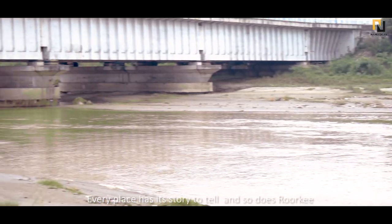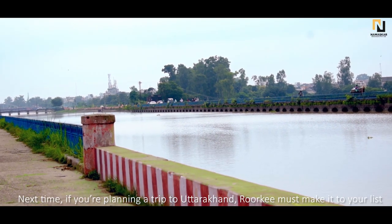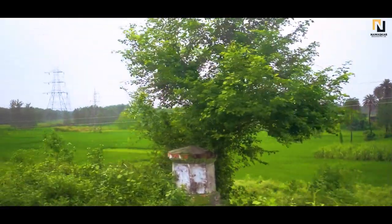Every place has its story to tell and so does Roorkee. Next time, if you're planning a trip to Uttarakhand, Roorkee must make it to your list.